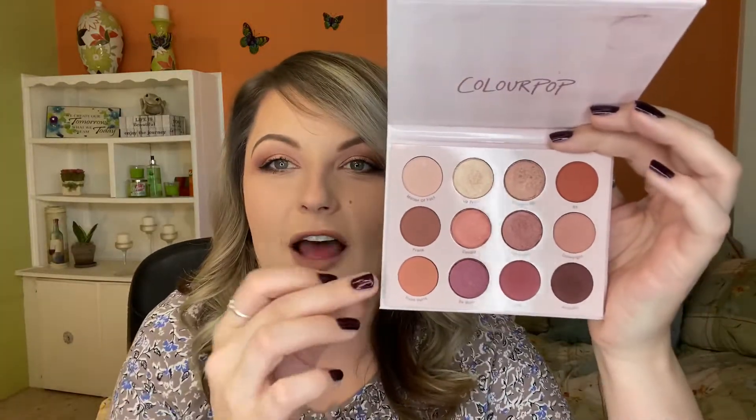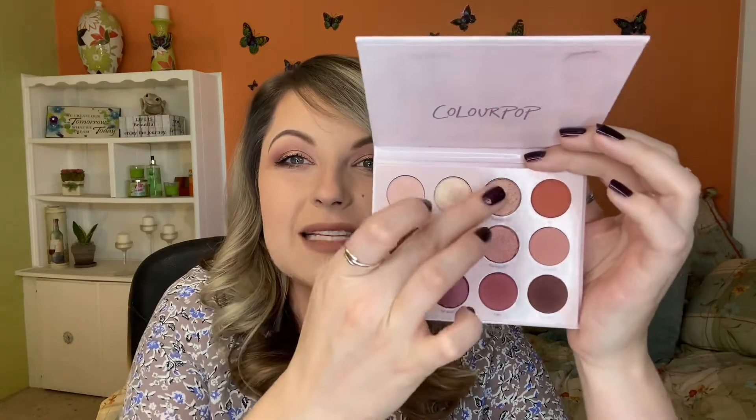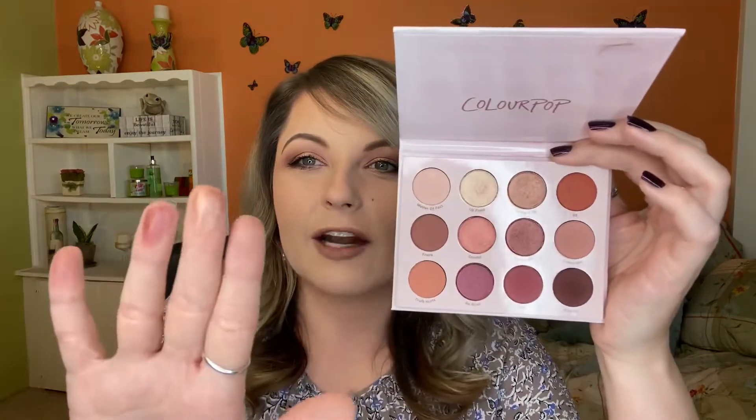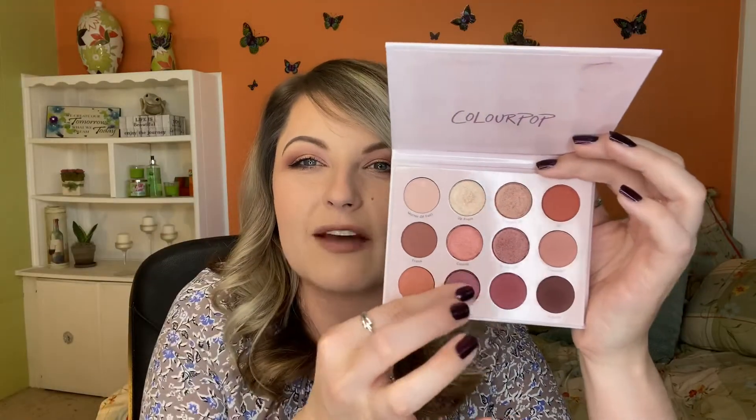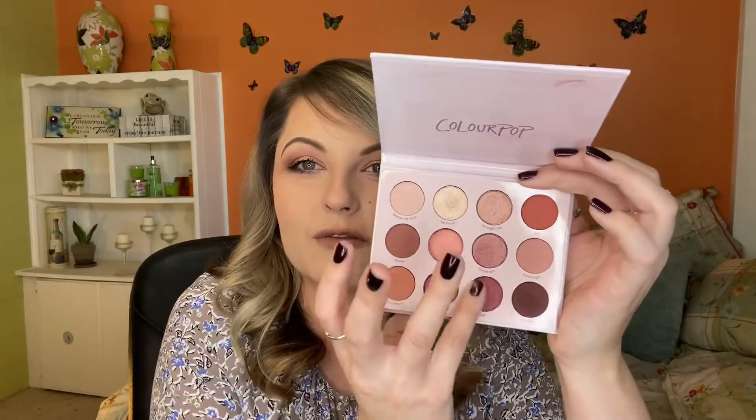We have a couple neutrals, a cream matte, a peachy matte, and a couple metallics that are so beautiful and creamy — almost buttery. We have a really nice raspberry shade. Let's go ahead and swatch these ones — look how creamy they are. So good. That one didn't swatch super well but it is really creamy. Their mattes are absolutely great.